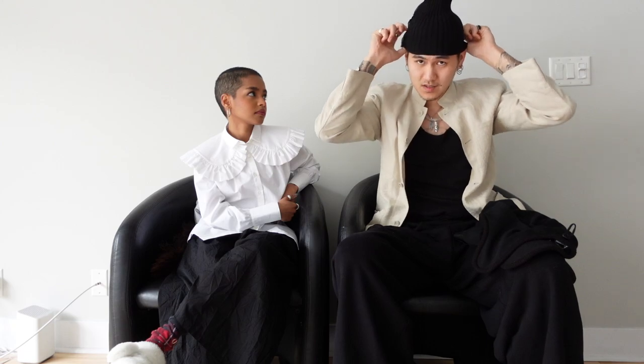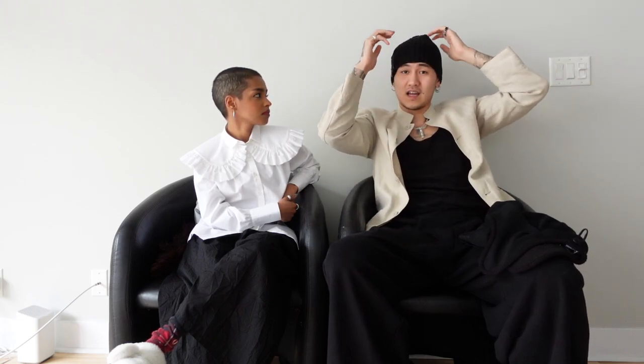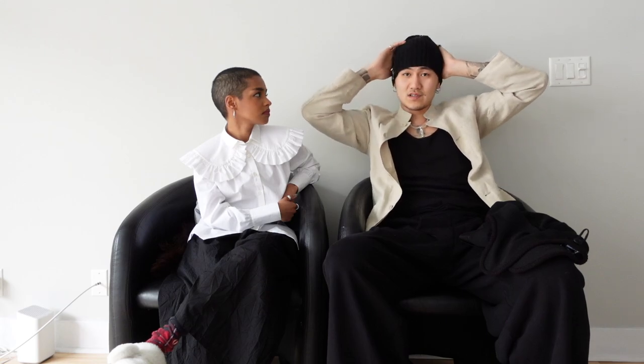The last beanie I copped was this Julius beanie — I don't remember what year it's from, probably like 2003 or 2004 — but it has this military zip. Loose fitting, mainly just something to wear that covers my ears, especially on walks. I honestly haven't gotten much wear out of this yet but hopefully soon.